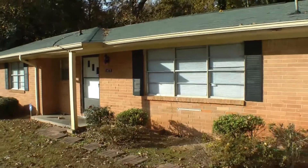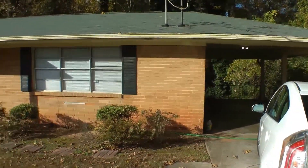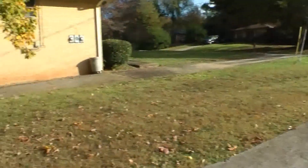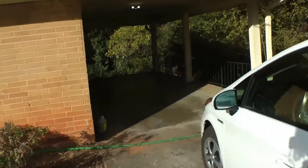We are here at 1479 Janmar Drive in Decatur, Georgia. This is located in a nice peaceful neighborhood in Decatur. It's a very long driveway with covered parking. Let's take a look inside.